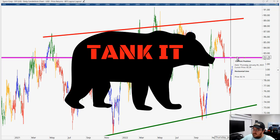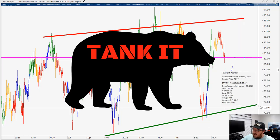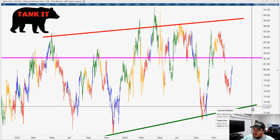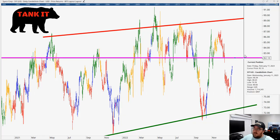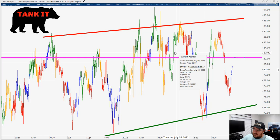We're looking for this to hold as resistance on the way up, then test that level and push back lower — ultimately testing the support in the coming weeks. So Cisco is a Tank It stock for today. But of course, if it gets above that level, it has room to run higher and remain in the sideways trend pattern it's been in for almost two years.